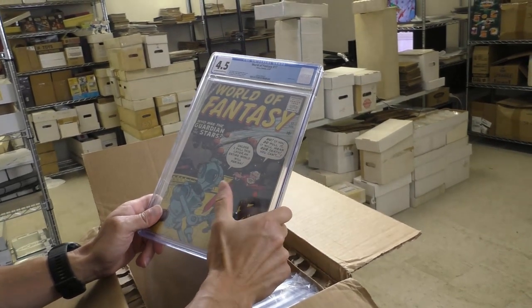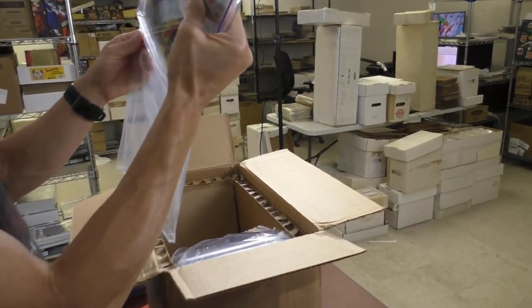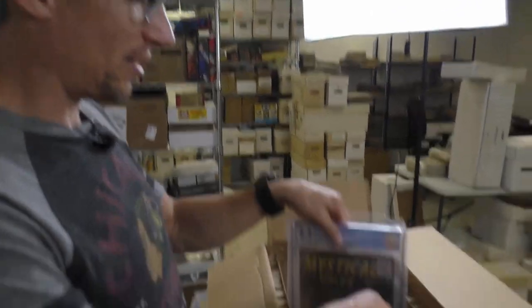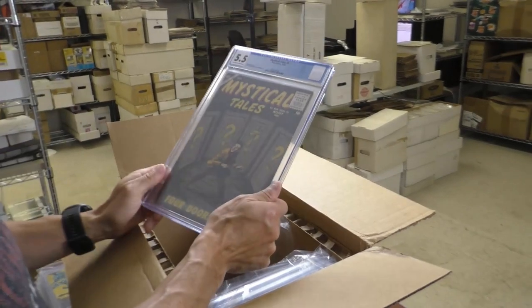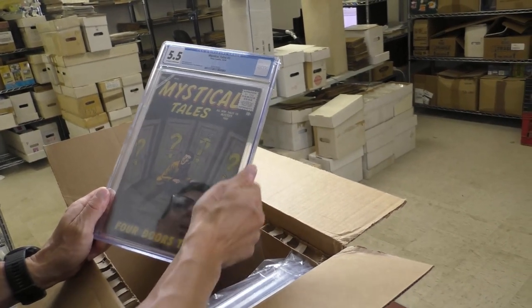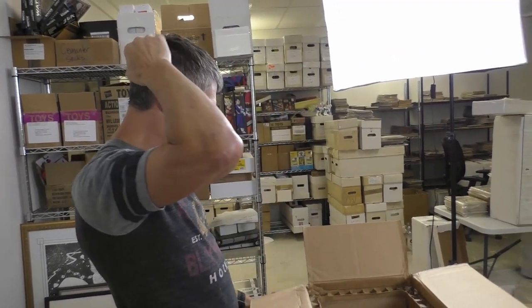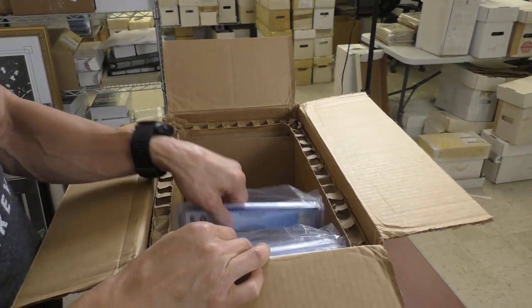World of Fantasy 17 — oh, this is a robot cover as well. Maybe I'm in the minority, but I have confidence in Marvel and Disney's ability to put out movies now. They've done a pretty good track record. But again, there's been four Fantastic Four movies and the best one is the Roger Corman one. Mystical Tales 3, 5.5. Granted, none of those were Disney's — those were all Fox movies. Yeah, Fox definitely screwed up Fantastic Four for sure.